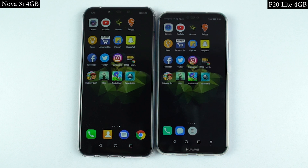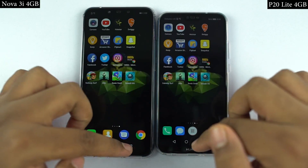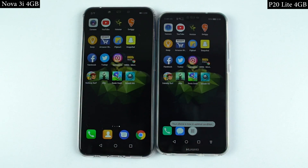So guys, for the first speed test, I'll open the first 12 applications on both phones at the same time, and you can see which one opens them faster and how fast it actually is. By the way, both phones are connected to the same wifi network, and all the applications have been updated to the latest version. So let's see how they perform.